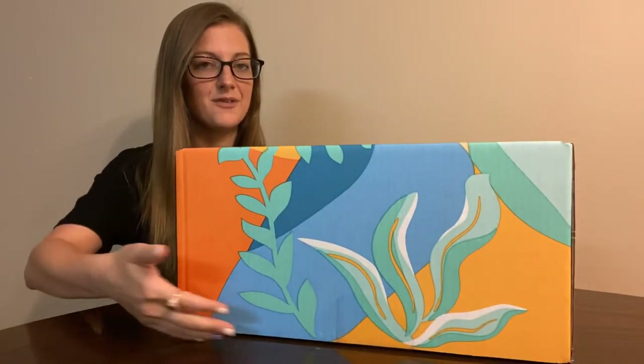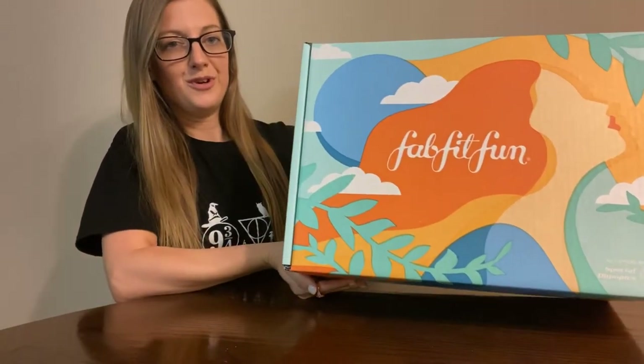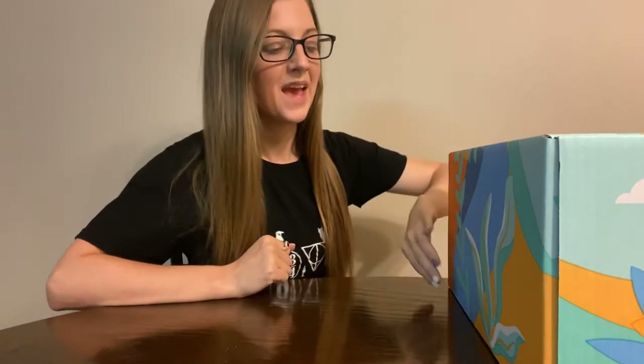Hi guys, and welcome back to my channel. Today I just got in the mail my editor's box for FabFitFun Summer, and it is the biggest box I've ever received from FabFitFun. This thing is huge — it takes up almost all of my camera space. I'm so excited. This is the summer editor's box, so it's completely different items than the summer box.